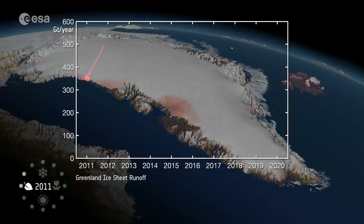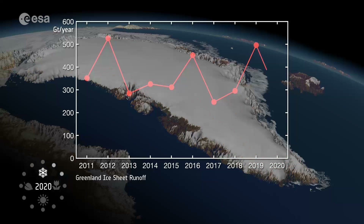Observations of Greenland runoff from space can be used to verify how climate models simulate ice sheet melting, which will allow improved predictions of how much Greenland will raise the global sea level in the future.